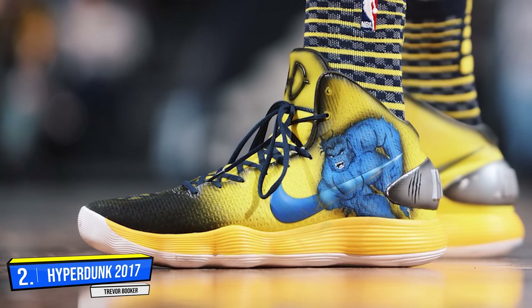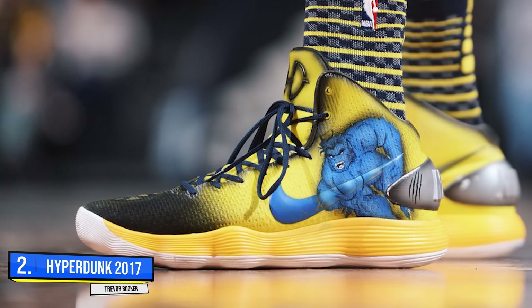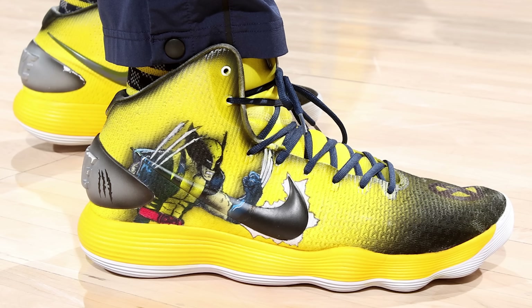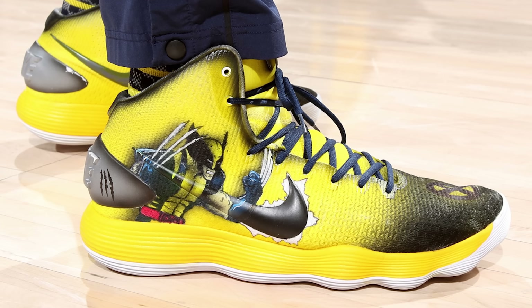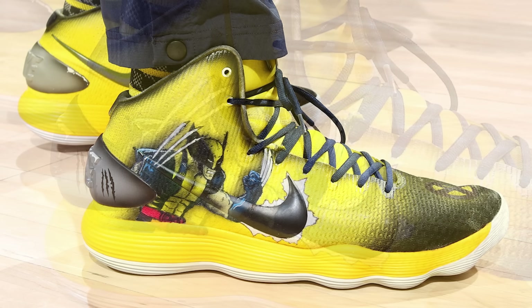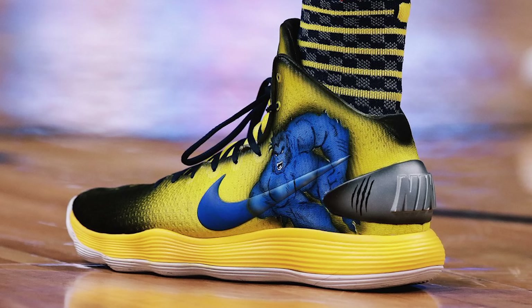Next up at number 2 we got Trevor Booker with this custom X-Men colorway of the Nike Hyperdunk 2017. I tried to tell you guys — Kick Shaddamas is the undisputed champ when it comes to custom sneakers, and here he is again supplying Trevor Booker with this amazing X-Men custom which perfectly matches the Indiana Pacers color scheme. Not only do you have Wolverine on one of the sneakers, but the other side features Beast — who is a solid hero, but personally I would have put Storm up there, but that's just me.